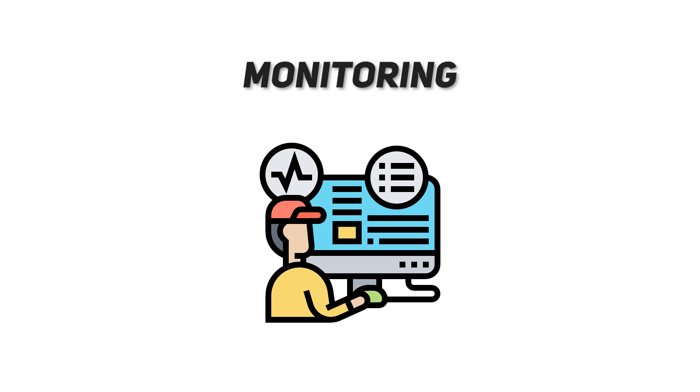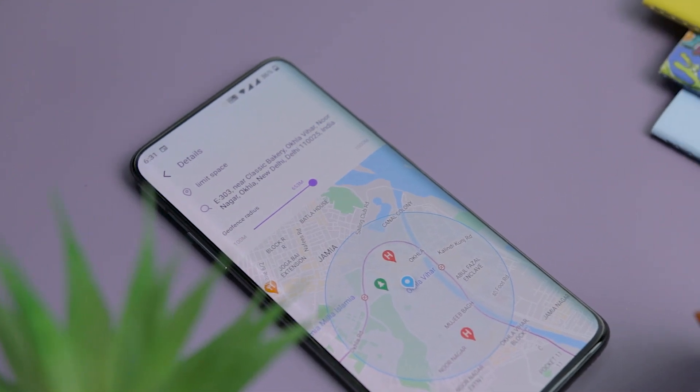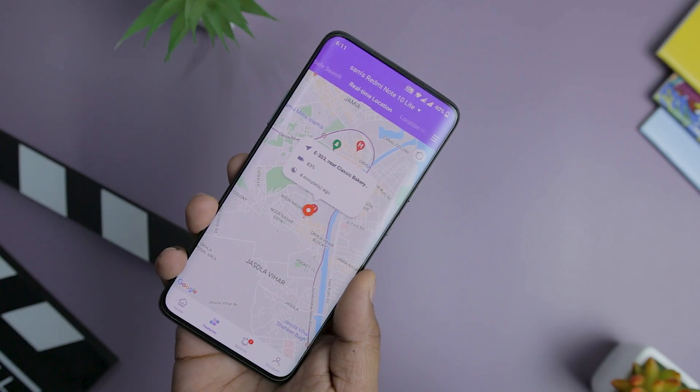Now let's discuss some of the features you get with the Famisafe app. One of the most important features is monitoring. Using Famisafe, you can easily track your child's location anytime you want. With the real-time location function, you can get the exact spot where your child is roaming. This function can be a real lifesaver if your kid is quite young and easily forgets the route home.